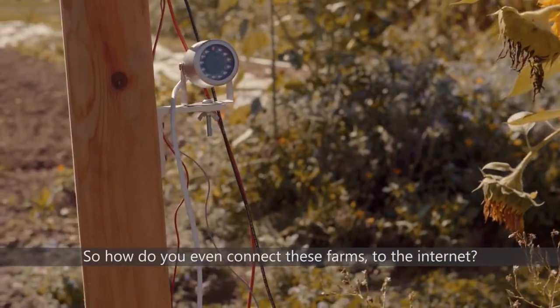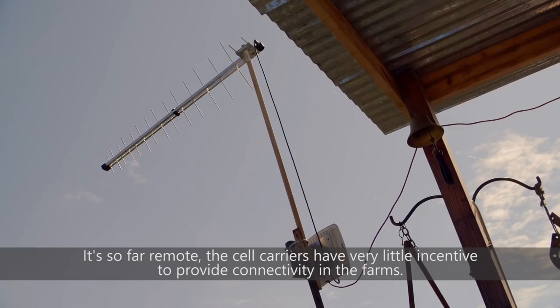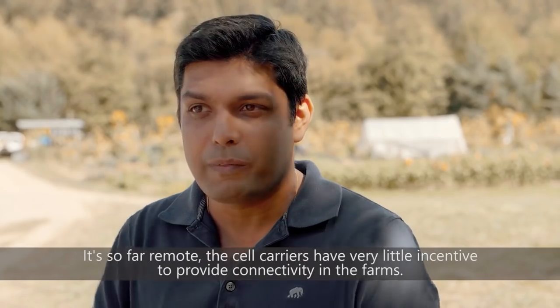So how do you even connect these farms to the internet? They're so far remote, and the cell carriers have very little incentive to provide connectivity in the farms.